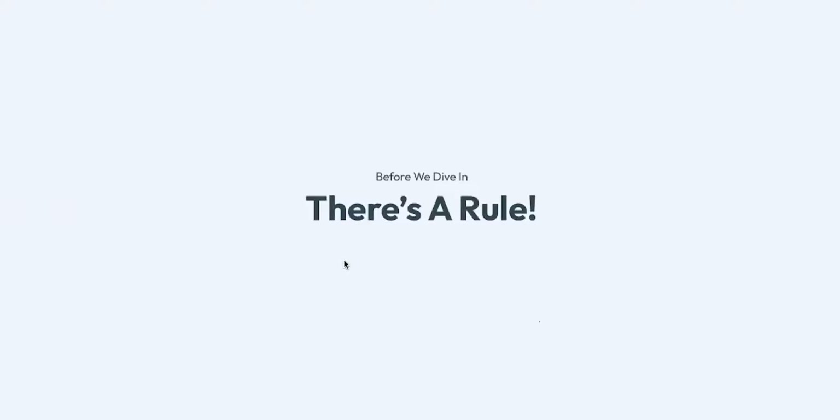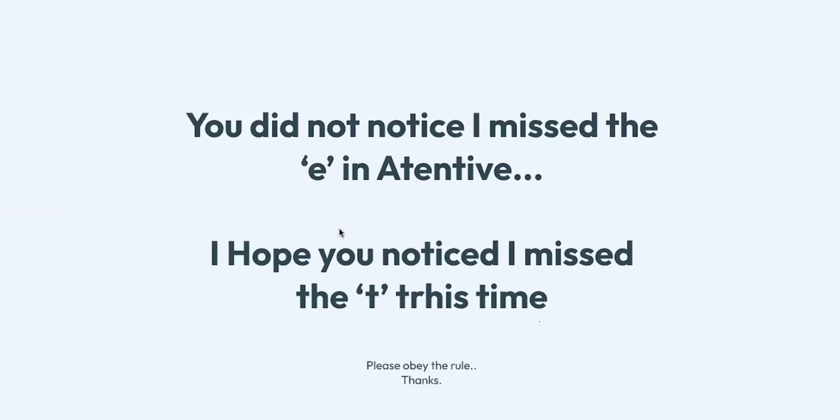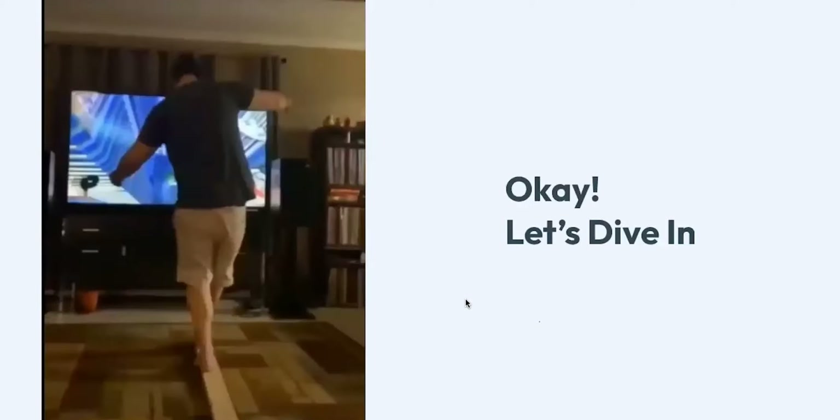Before we dive in, there's a rule I really want everybody to follow: be attentive. I'm sure you didn't notice I missed the 'e' in attentive — it spells A-T-T-N-T-I-V-E. It means you are not attentive. Then I missed a 't', and then I put an 'hour' instead of 'our'. That's my point — please be attentive, because that's one way you really learn.